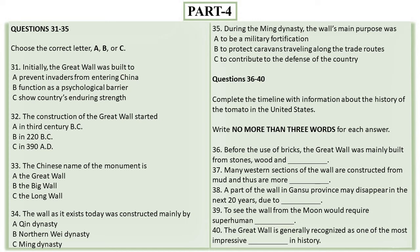Today, the monument attracts thousands of national and foreign tourists every day. In 1987, UNESCO designated the Great Wall a World Heritage Site. And now the Great Wall is generally recognized as one of the most impressive architectural feats in history. That is the end of Part 4. You now have half a minute to check your answers. That is the end of the listening test. In the IELTS test, you will now have 10 minutes to transfer your answers to an answer sheet.